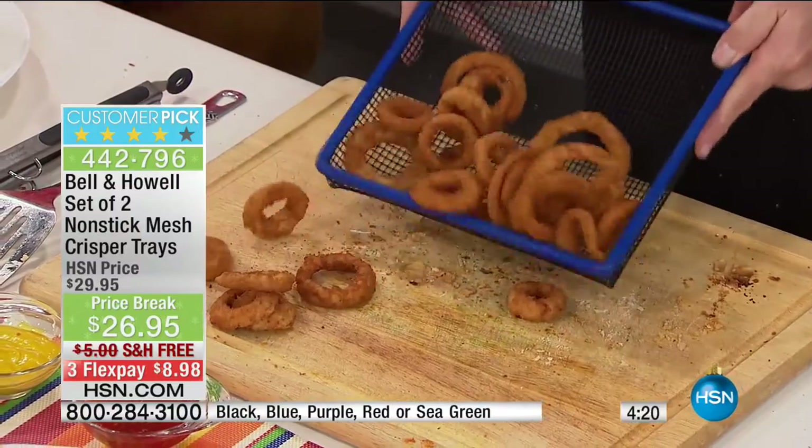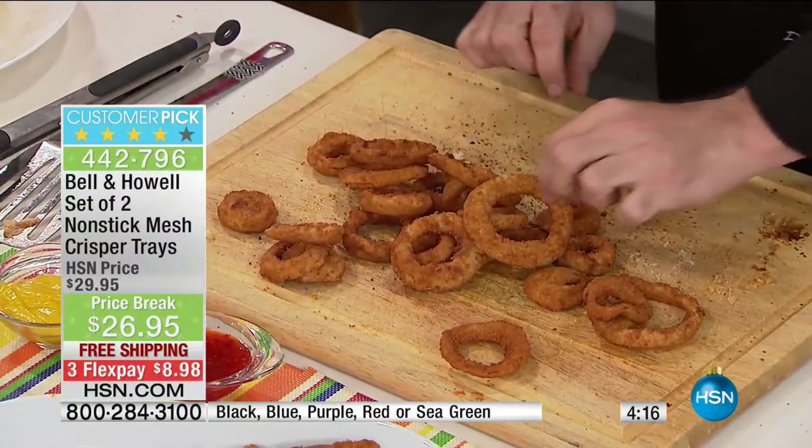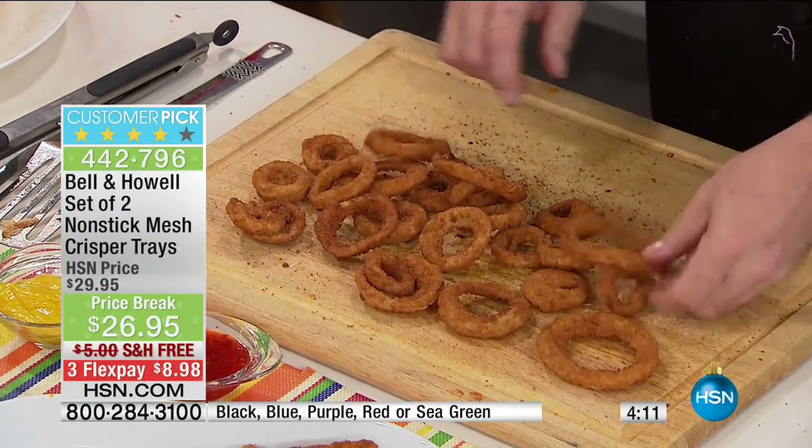No sticking, nothing sitting in the fat and grease and oil. I'm going to turn every one of them over — they're all perfect. 360 degrees.